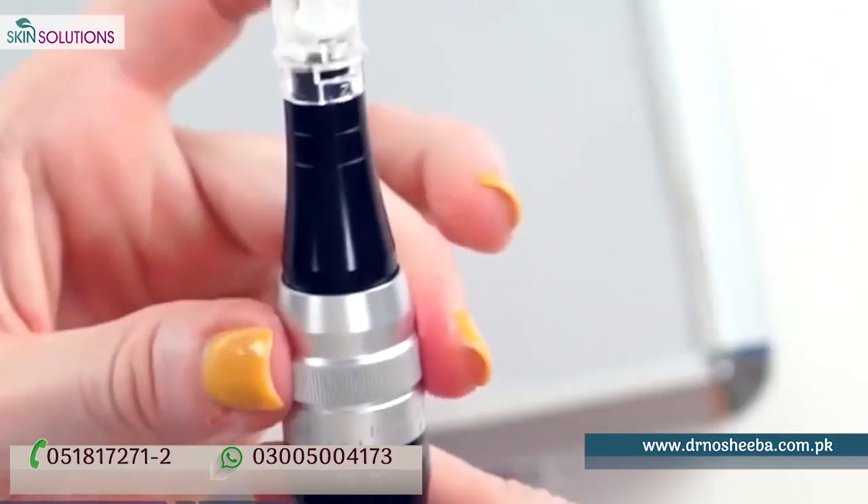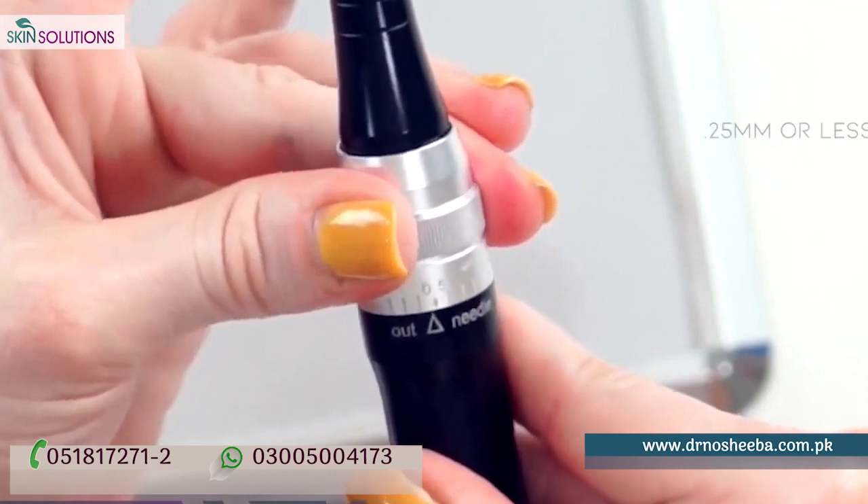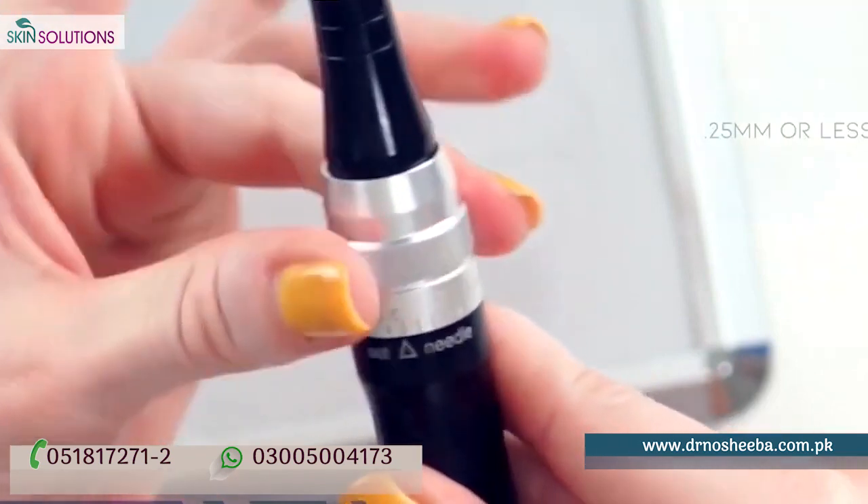We do it with a derma pen. It's done with the derma pen, and then whatever solution is used, we infuse it into the skin.